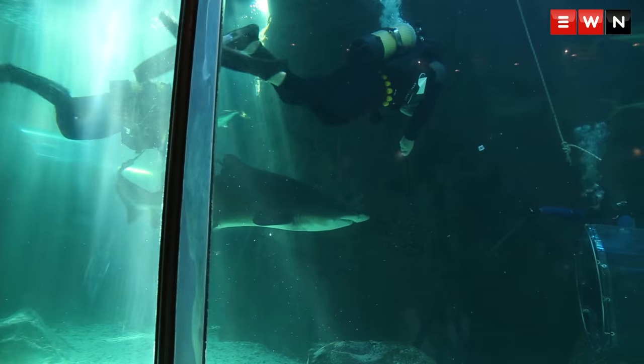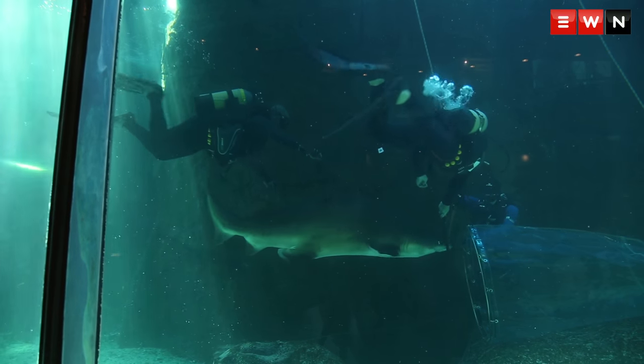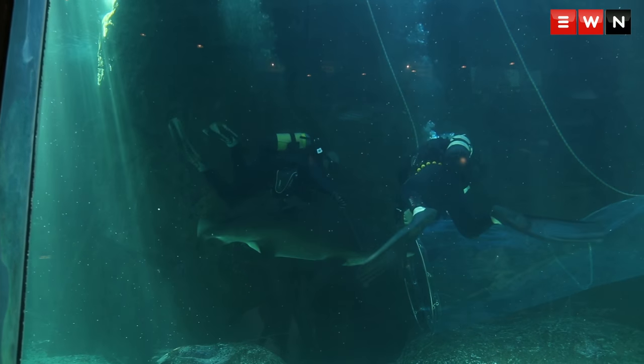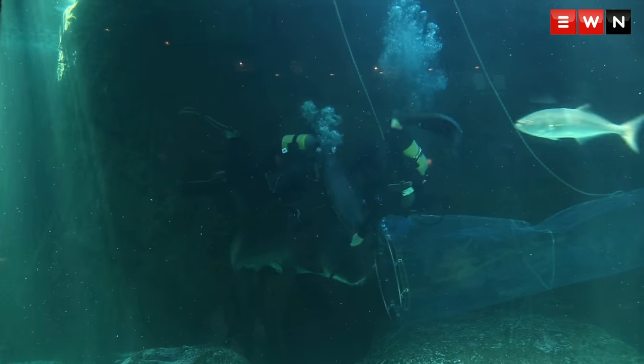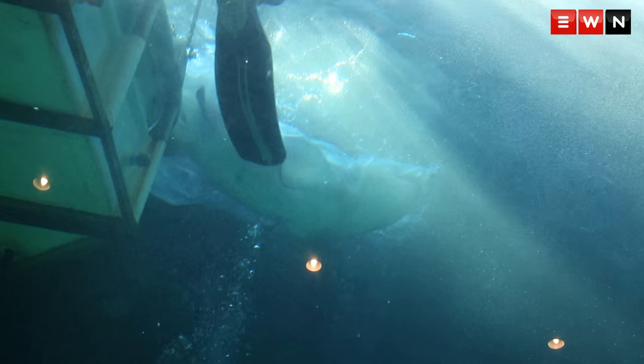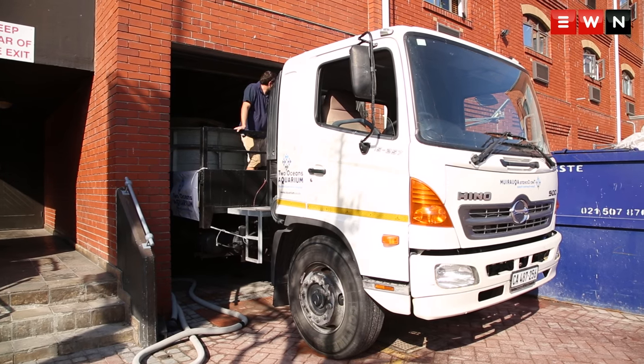The shark has a very sensitive nose area, and the diver in charge of guiding the shark into the cone does just that — guides the shark with sticks to swim towards the cone and maneuvers it in. From there, she's moved into a holding tank on the back of our flat-bed truck.